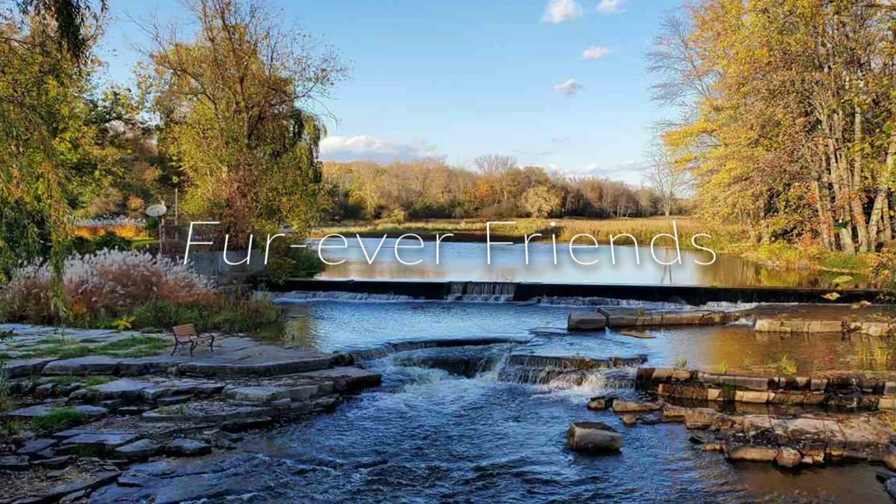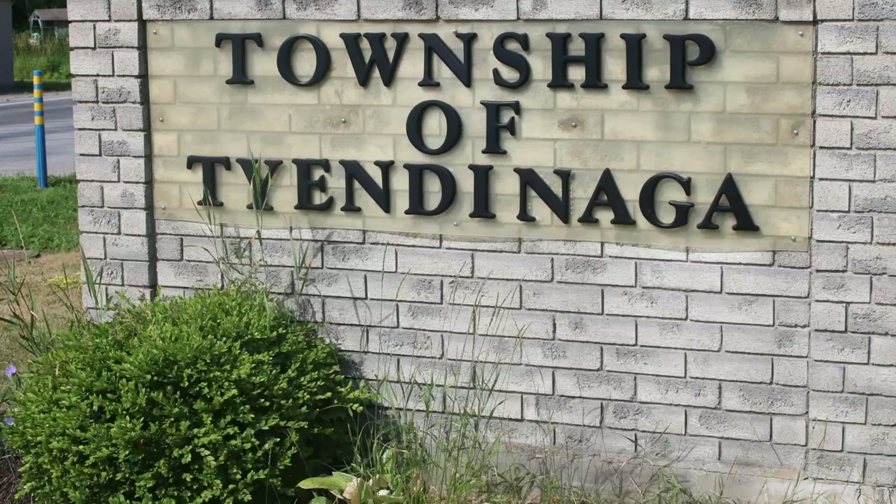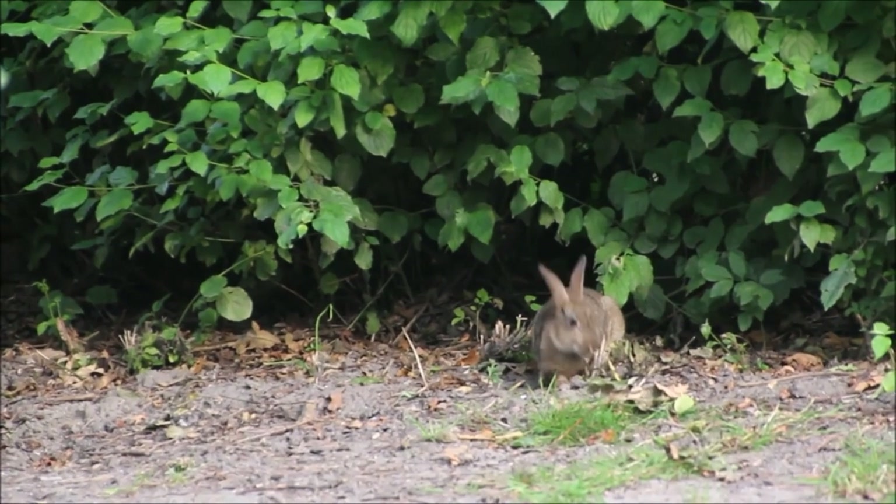Tyendinaga Mohawk Territory is the main First Nation reserve of the Mohawks of the Bay of Quinte. It's located in Ontario, east of Belleville, on the Bay of Quinte. The Mohawks are considered the easternmost nation within the Iroquois Six Nation Confederacy and as such are referred to as the Keepers of the Eastern Door.